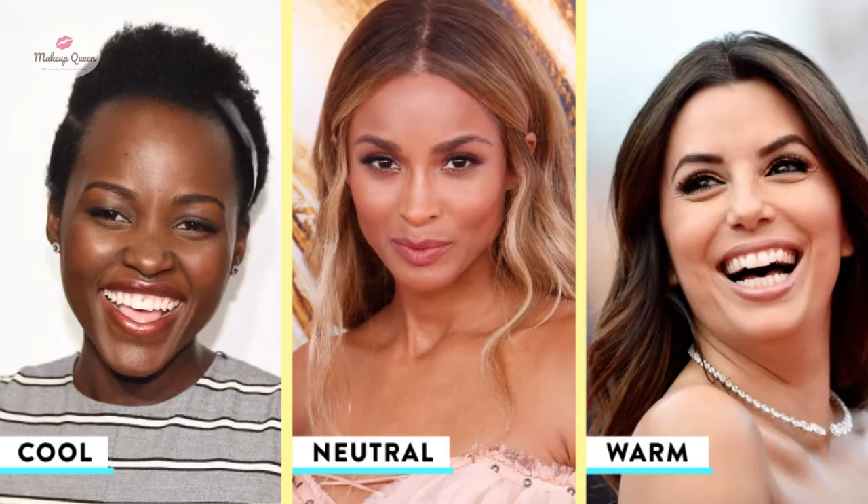People with blue or purplish looking veins tend to have cooler undertones. If your veins are greenish, then you have warm undertones. But if your veins are a mix of green, blue, or purple, then you have neutral undertones.